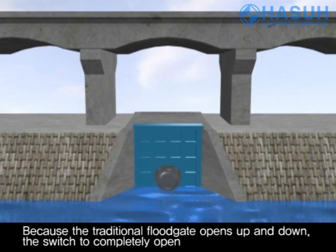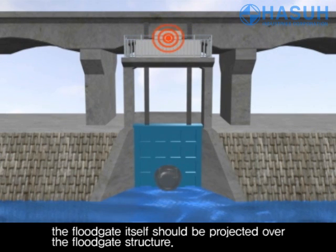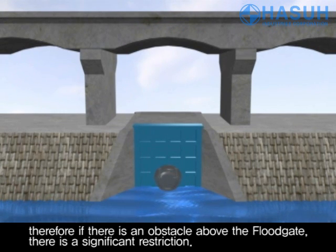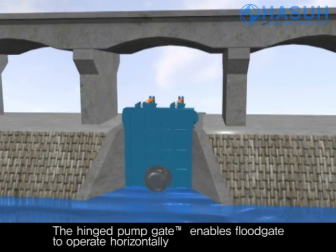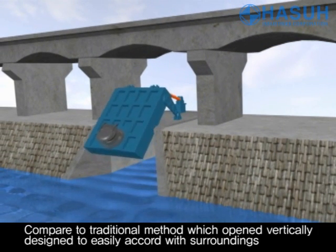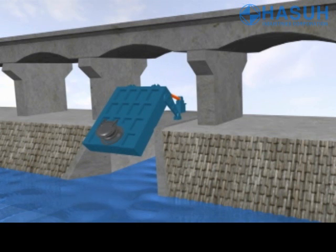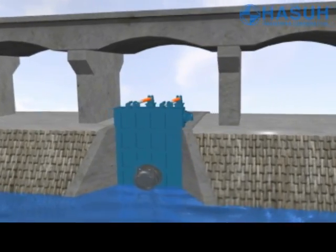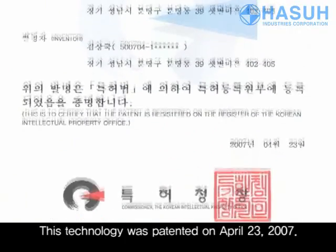Because the traditional floodgate opens up and down, the switch to completely open the floodgate itself should be projected over the floodgate structure. Therefore, if there is an obstacle above the floodgate, there is a significant restriction. The hinged pump gate enabled the floodgate to operate horizontally, compared to the traditional method which opened vertically, and is designed to easily fit in with its surroundings. This technology was patented on April 23, 2007.